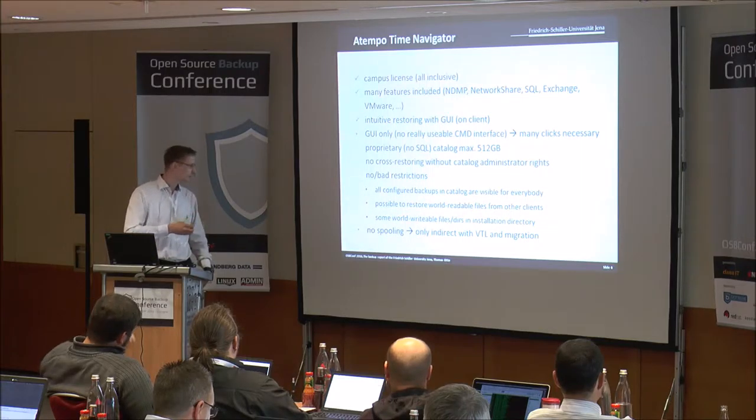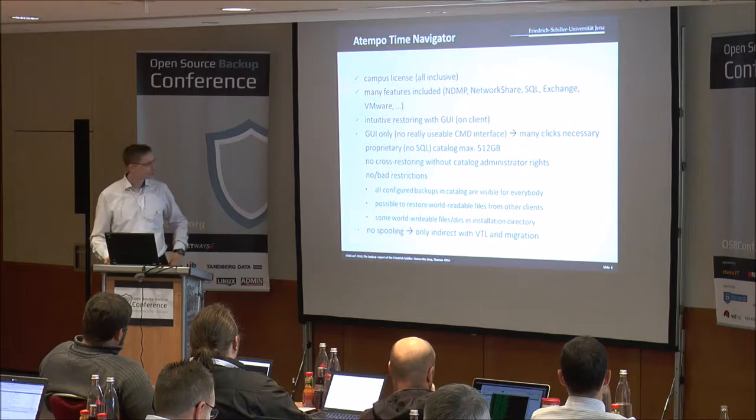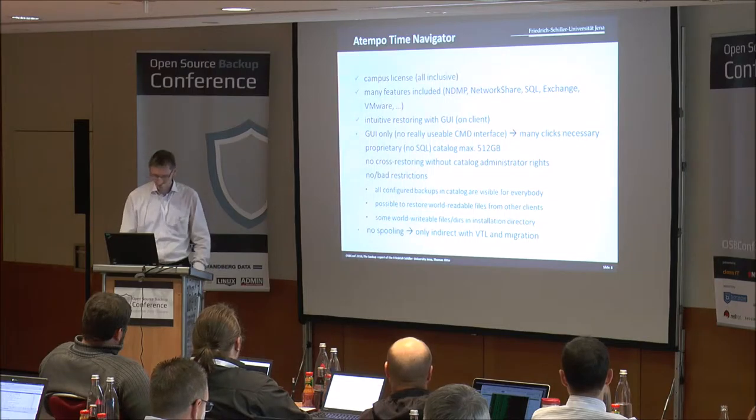After reaching the catalog limit it doesn't work anymore - that's a no-go I think. Also, there was no real direct spooling possible, and we had to save the backups to VTL and then create to tapes.